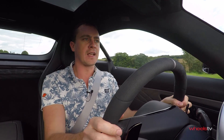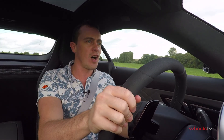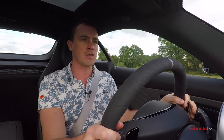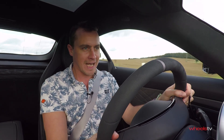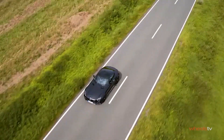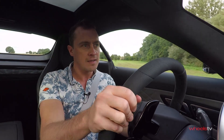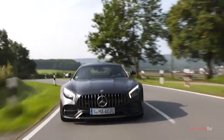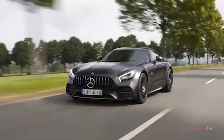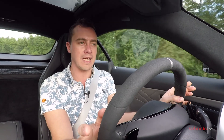Don't make the mistake of thinking that just because the C stands for comfort, this car is anything soft or a half-hearted attempt at a GT. Because when you find a fantastic road like this where you can really stretch its legs, that performance comes alive like everything else in the range. This is not a compromise by any means. I've got the same lightning gear changes, the same rifle cracks that sound like fireworks out the tailpipe, in a car that is incredibly well packaged and well balanced.